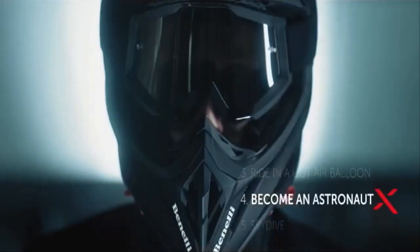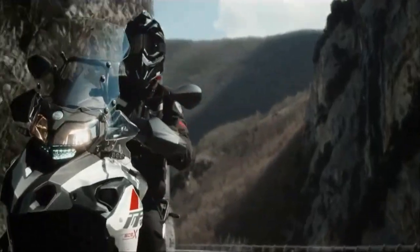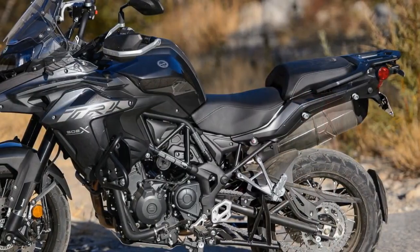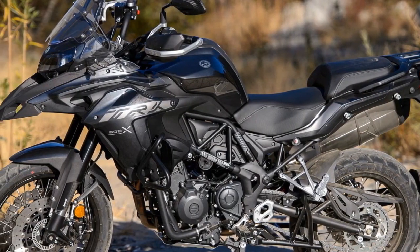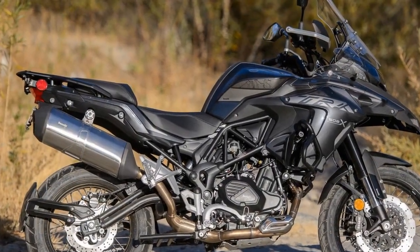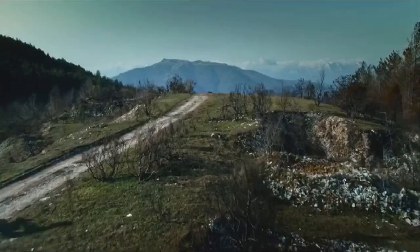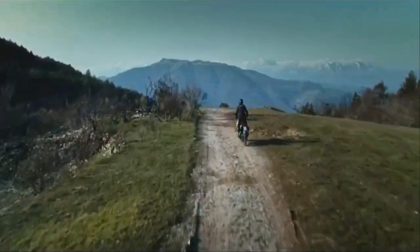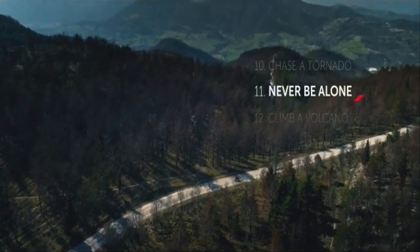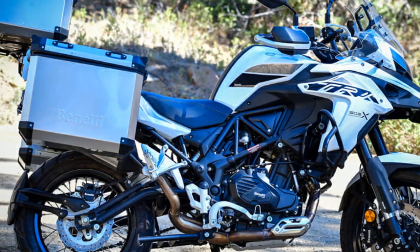Riding Experience on the Benelli TRK 502X. The Benelli TRK 502X promises an exciting and versatile riding experience, catering to adventure enthusiasts looking to explore both the open road and off-the-beaten-path adventures. 1. Comfortable ergonomics — the TRK 502X's upright riding position, coupled with a spacious and comfortable saddle, ensures that riders remain comfortable even during long journeys. The natural reach to the handlebars minimizes strain on the wrists and shoulders, allowing you to enjoy extended rides without discomfort.